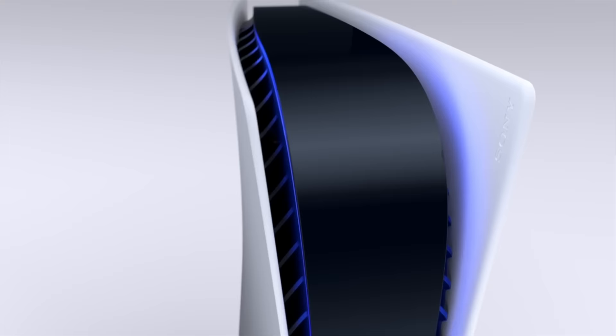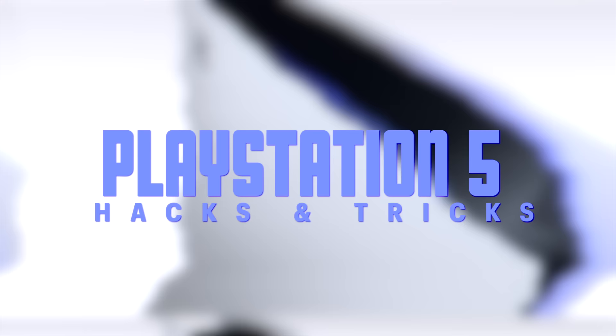PlayStation 5 is full of surprises, stuff that you probably had no idea about. Hi folks, it's Falcon, and today on Gameranx, 10 PS5 hacks and tricks you probably didn't know.